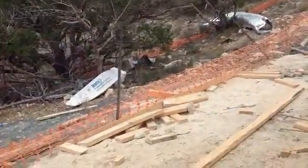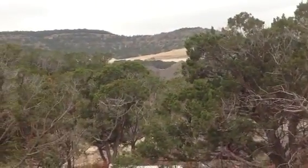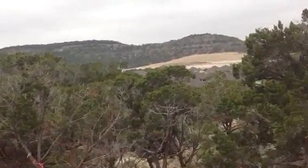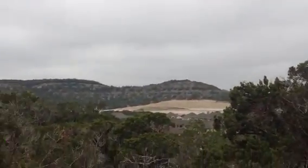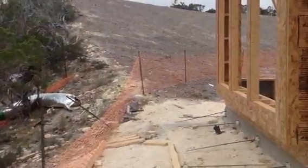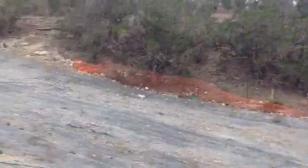Seven feet to the edge of that. They'll probably have a gate here or a railing. And there are houses down below — you can see the roofline and more houses going on in that clearing right there.